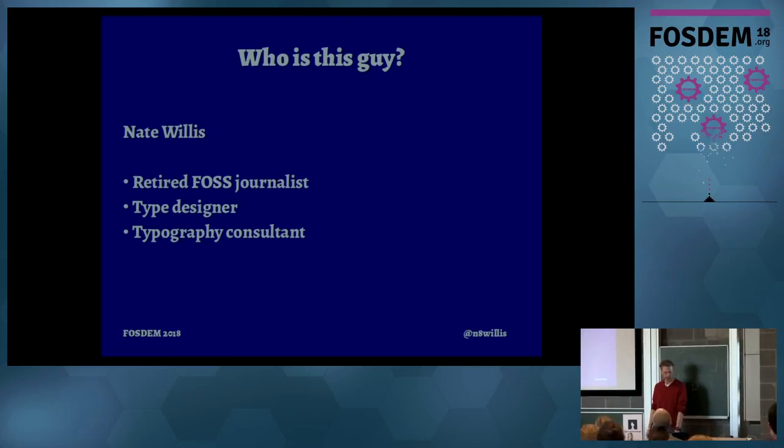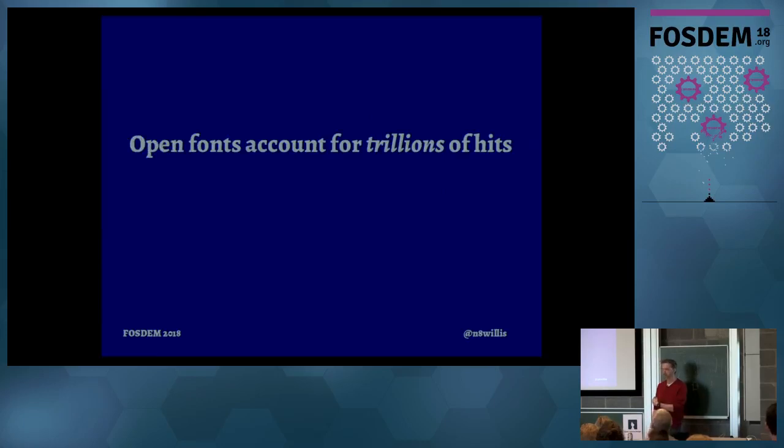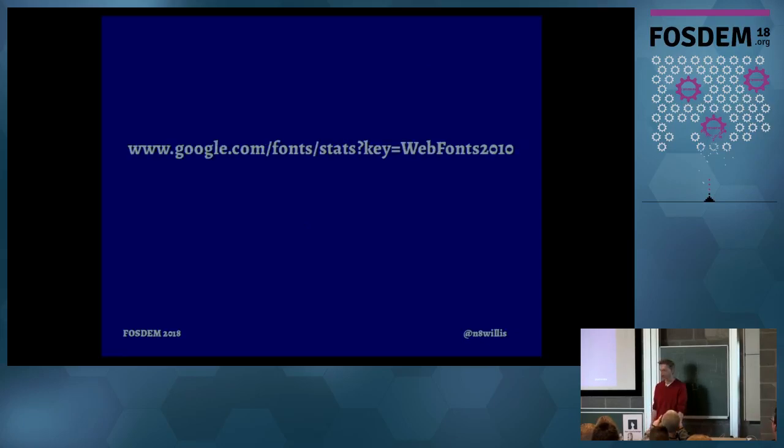When we talk about those web font services, they're huge — trillions of hits, and that's literal. I checked this morning and the Google stats were just under 20 trillion fonts served. Those are all open fonts to one degree or another, maybe open source, maybe just an open license. That's way more than something like YouTube will give you. And those projects have sponsored development of a ton of fonts.